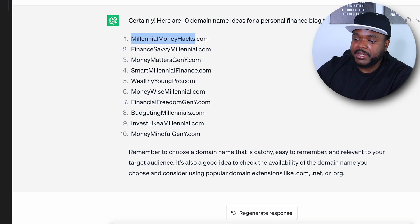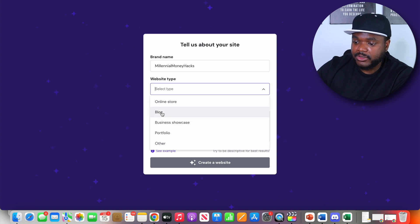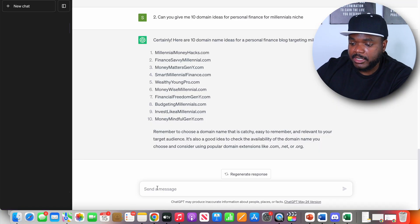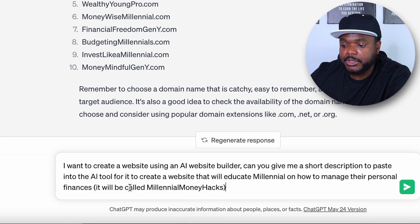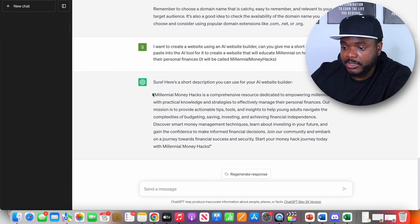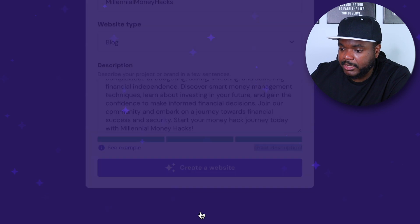You'll need to fill out three different options: the brand name, the website type, and a short description. This is where ChatGPT is going to be able to help. Because we already know the brand name, I'm just going to copy and paste it in. For website type, we know it's going to be a blog. For the description, you can ask ChatGPT something like: I want to create a website using an AI website builder. Can you give me a short description for it to create a website that will educate millennials on how to manage their personal finances? It will be called Millennial Money Hacks. ChatGPT comes back with a description you can copy and paste into Hostinger.